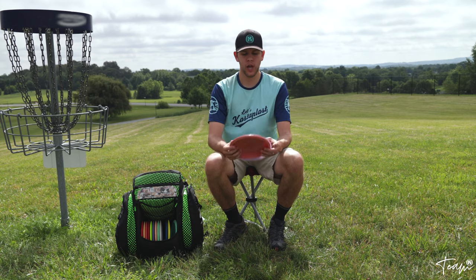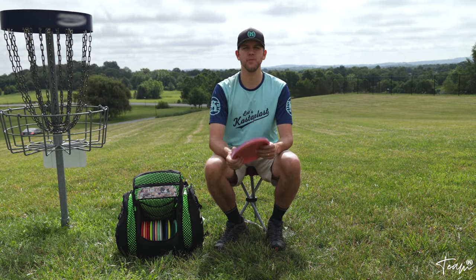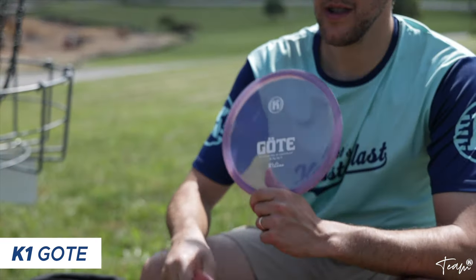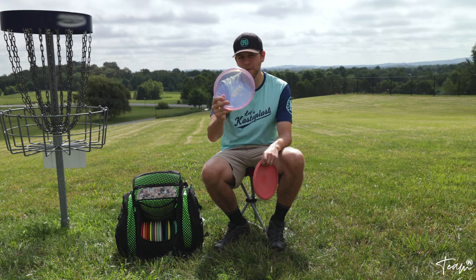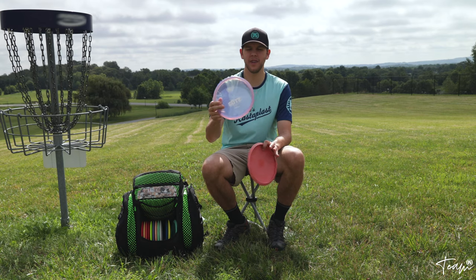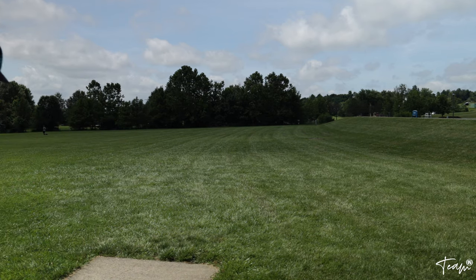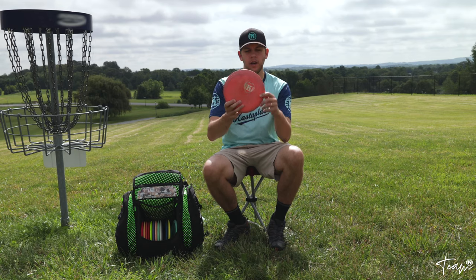I only bag two mid-ranges. The first is the Castaplast Jota — this is a four-speed mid-range that I use for backhands when I need a little more distance than the Rico. I go about 275 feet with it; it has a nice reliable finish with a left fade for the right-handed backhand. It's just a solid mid-range.